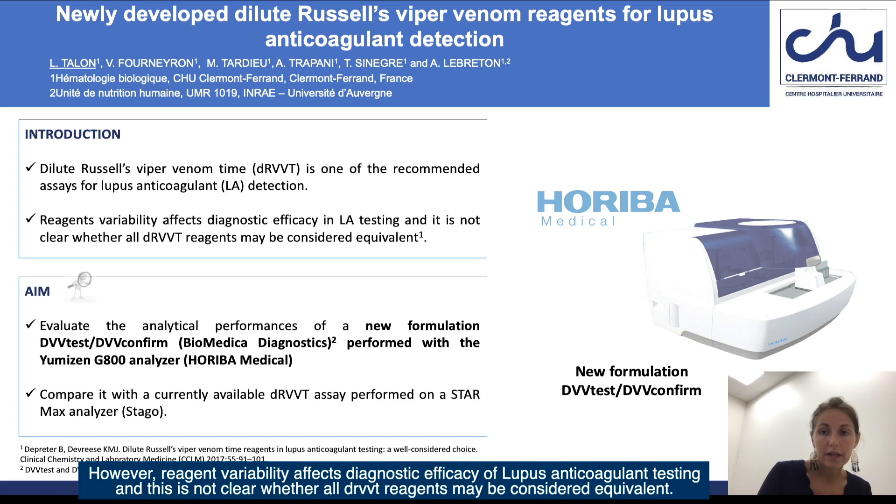However, reagent variability affects diagnostic efficacy in lupus anticoagulant testing, and it is not clear whether all DRVVT reagents may be considered equally equivalent.